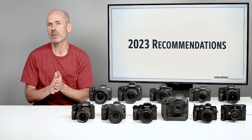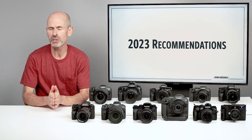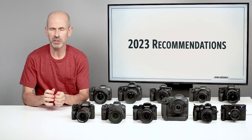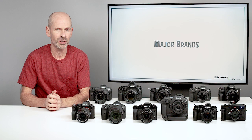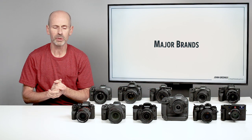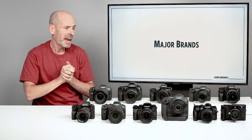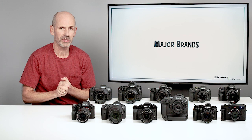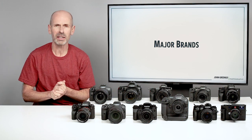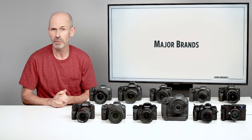In the 2023 recommendations, I am first going to take a little review of the major brands, and then we will dive into the specific camera recommendations. I want to first look at the different brands because when you get into the different brands, you're getting into a specific lens mount, and that means you're getting into a whole ecosystem of lenses and bodies, and each one has its own pros and cons.